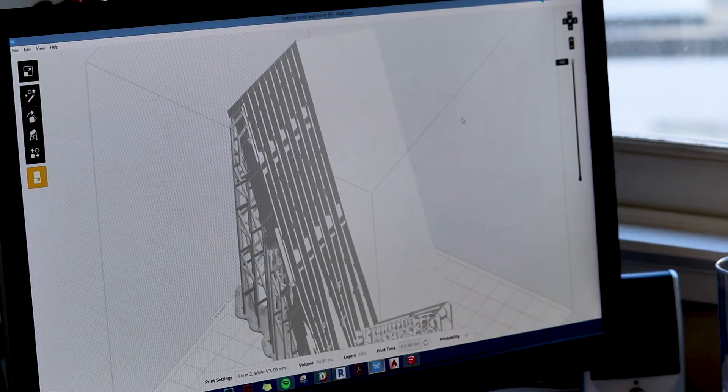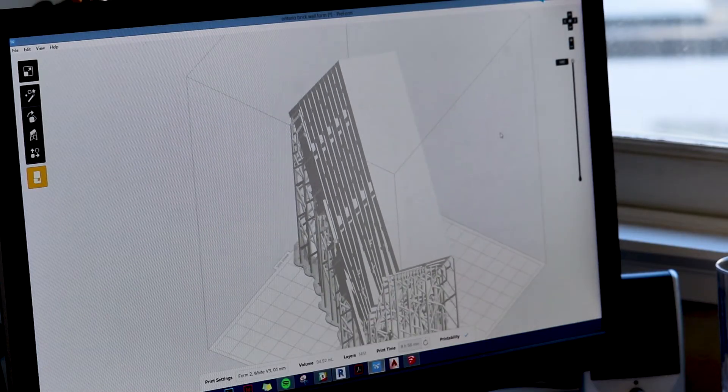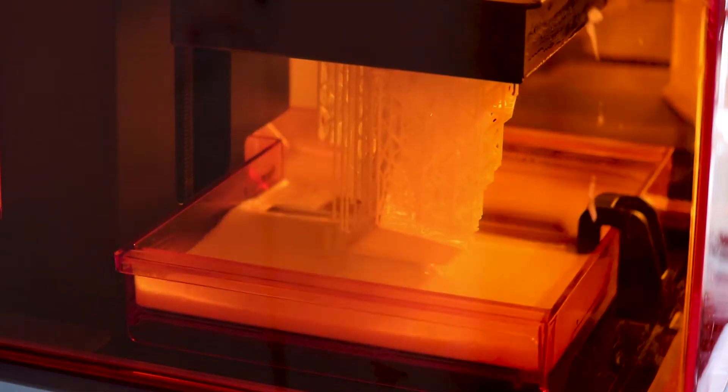The benefits of having a 3D printer — the first one obviously is marketing. The agility of the 3D printer to take a form, and overnight while we're sleeping it's printing. We come in and we have an instant model to look at and review, and then we can move from there.